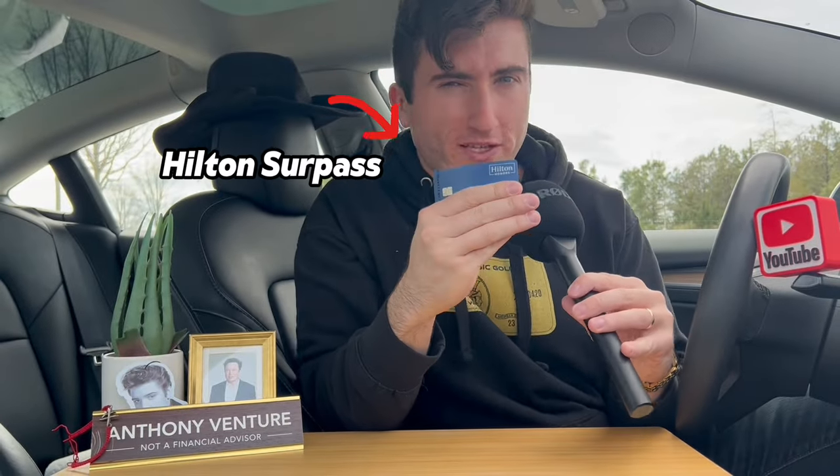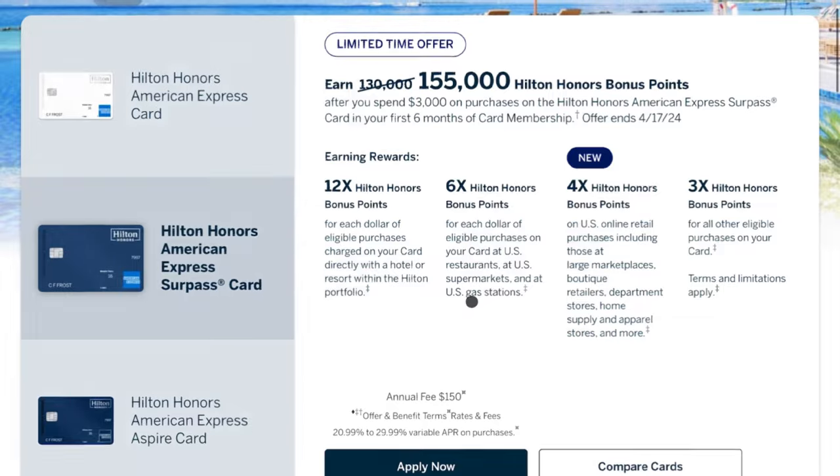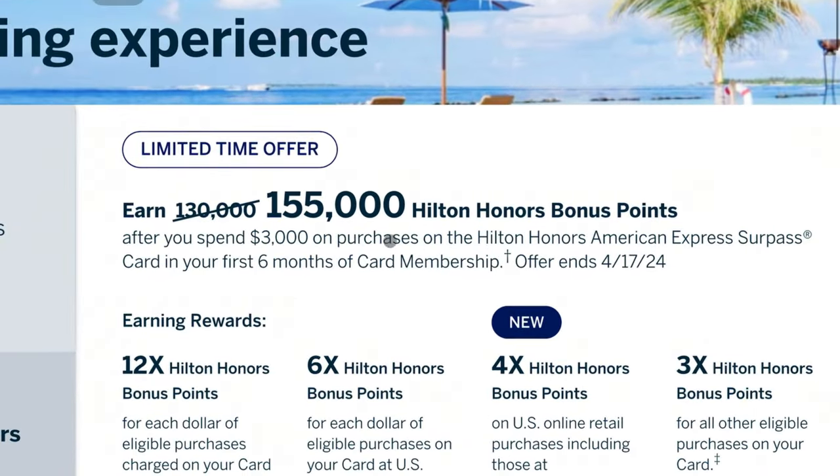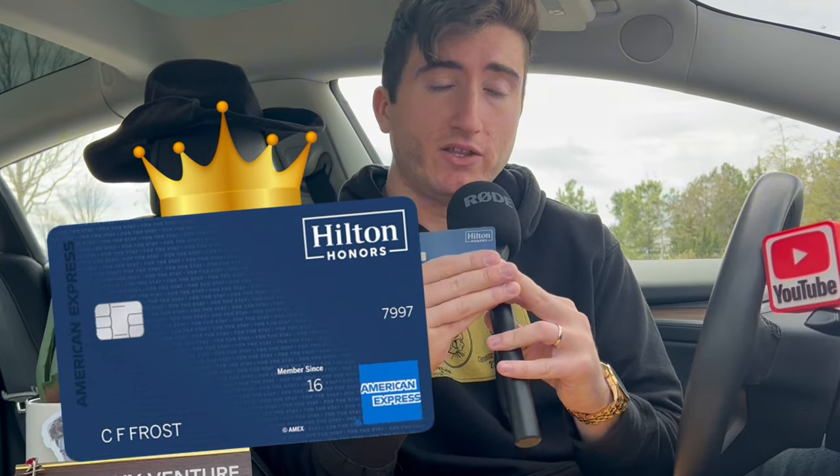This is the Hilton Surpass card, and for many, many years I always touted that this card is basically a get the card, get the welcome offer, and then get out. I just had an experience with this specific credit card that has actually changed my mind. This experience changed my mind so much that I actually think the Hilton Surpass card is one of the best hotel cards you could possibly get on the market today.